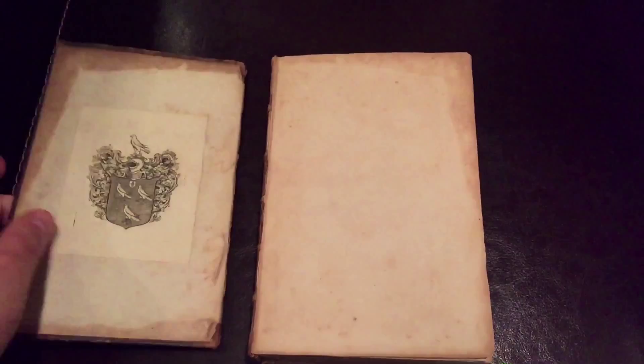A Treatise of Painting by Leonardo da Vinci, 1721, 1st English Edition. This book is particularly interesting in that what you're seeing is the original boards with the original spine. You don't see that too often with this book, and even an online search will tell you that so many copies have been re-backed with newer boards, but this one is in its original state.